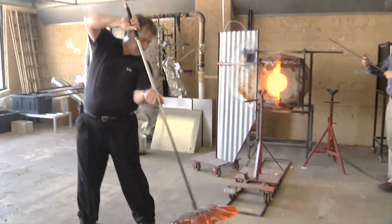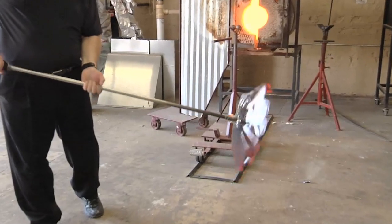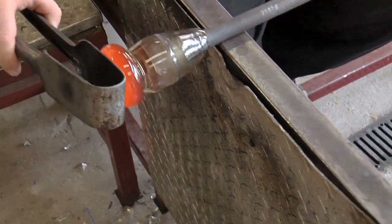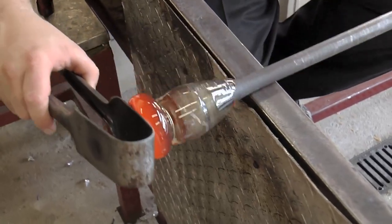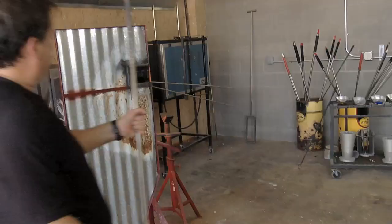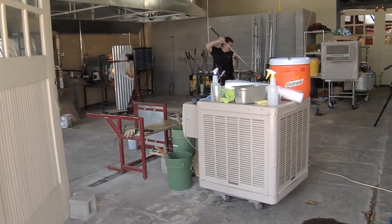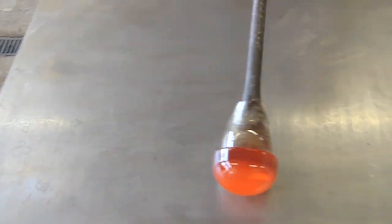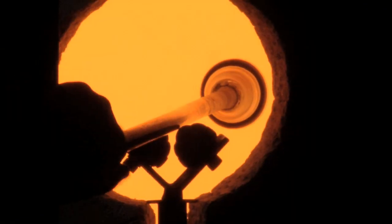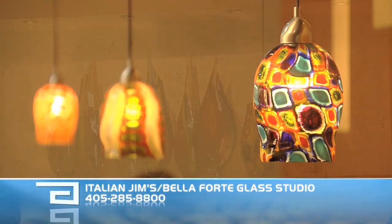It takes perseverance because, needless to say, it's hot. And you've got to break a lot of glass sometimes to get it right. But the end results are simply beautiful. There's a long learning curve to blow glass — nobody starts and in two or three weeks they're really good. Bella Forte Glass Studio is the name of the place. Bella in Italian means beautiful. Forte has two meanings: in music it means loud, and the other is strength. So Bella Forte Glass Studio is beautiful glass that is loud in color and strong in design.